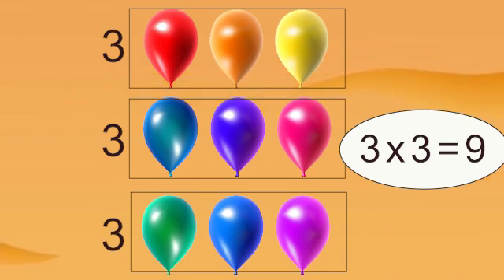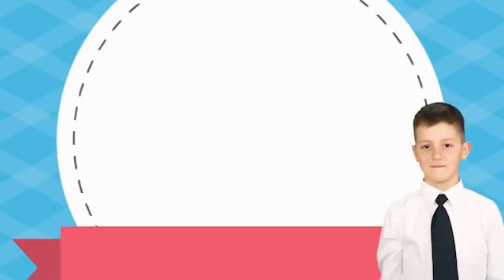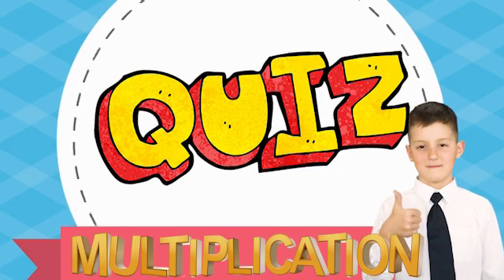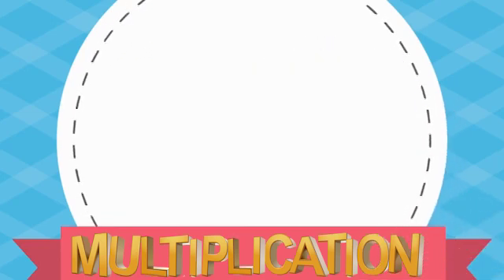Now it's your turn to try to figure out the multiplication fact based upon the picture groups. See if you can come up with the right answer before the time runs out. Are you ready to begin?